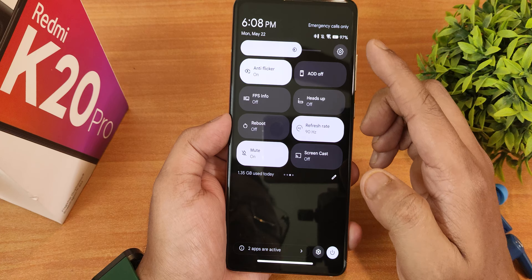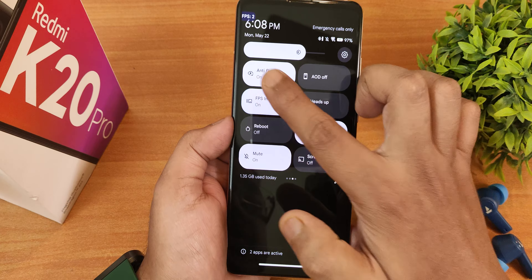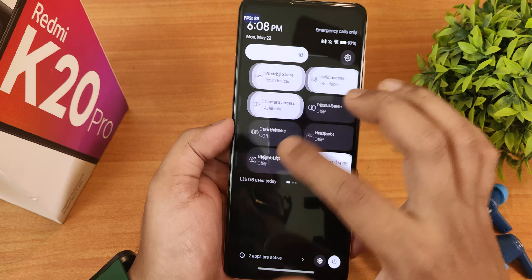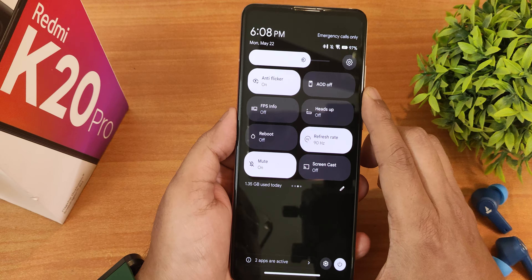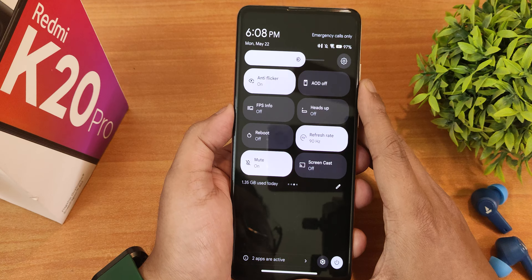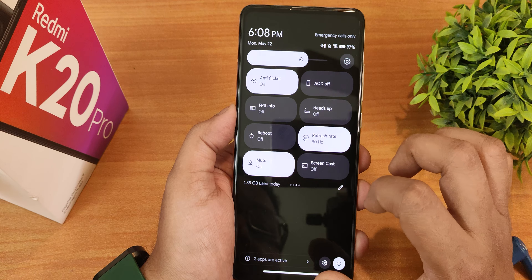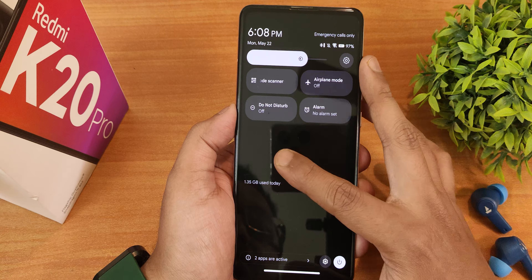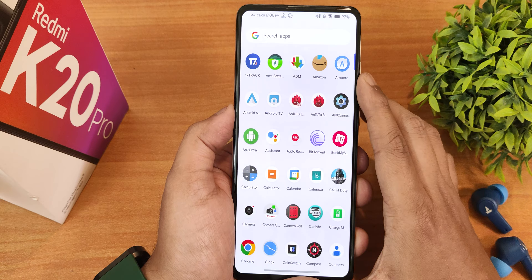There's an anti-flicker or DC dimming mode, the always-on display toggle, and the FPS info overlay which looks great. The good news is the display can go up to 90Hz — that feature is back after being removed previously. There's also heads up, reboot toggle, sound toggle, screen cast, airplane mode, and a QR code scanner in the quick setting toggles.